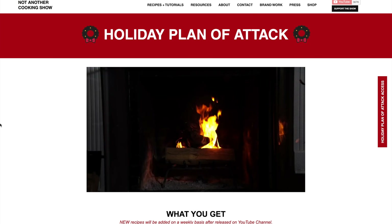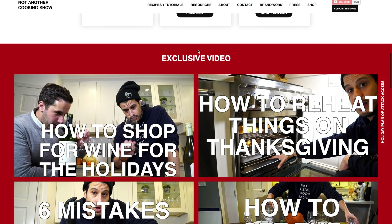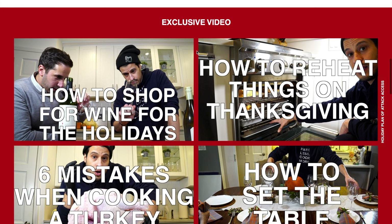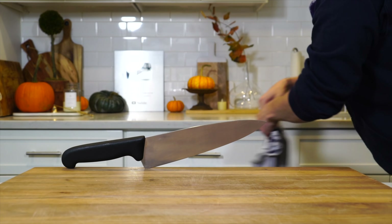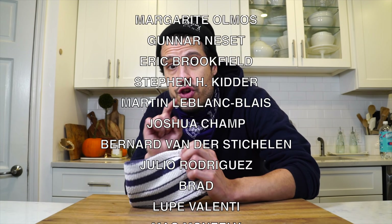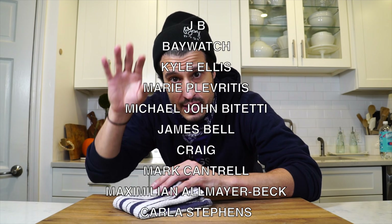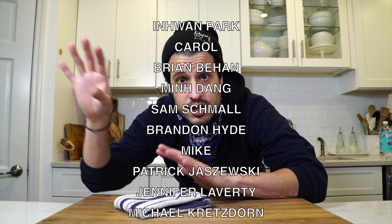My 12th tip is making sure you've done all your work by planning ahead, and you can do so with my Holiday Plan of Attack linked in the description below. It's a holiday plan with timelines, shopping lists, and exclusive content online to help you tackle the holidays stress-free. If you're a patron, you get the plan of attack for free — go over to the Patreon timeline and find the post with all the information on how to access it.